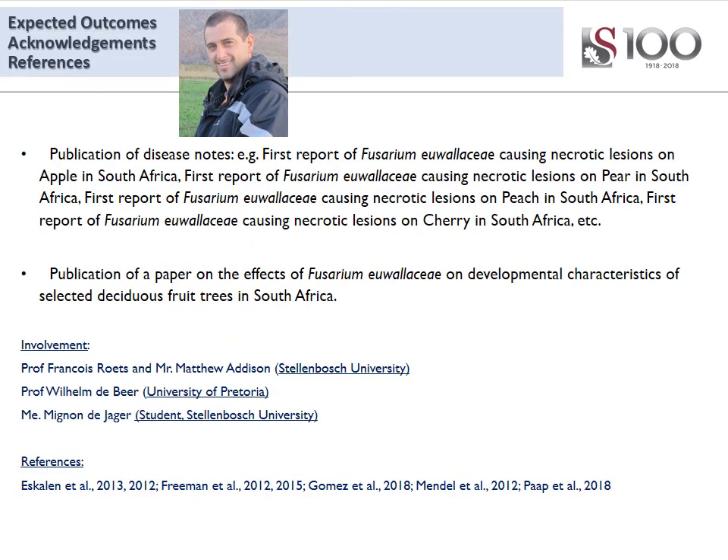Here's just a summary of the people involved, some of the references, and then some of the expected outcomes of this project. Thank you for your time.